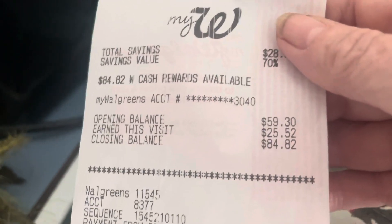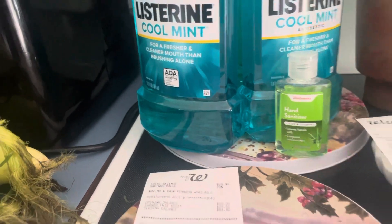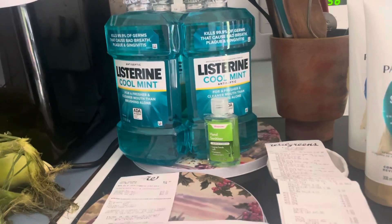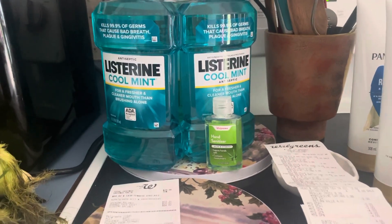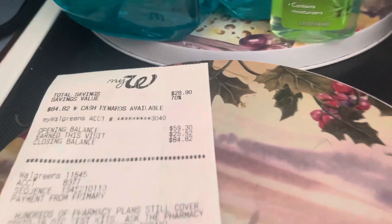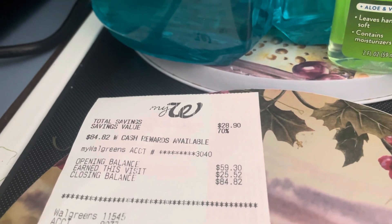And then I got back $25.52. I got back $15 for spending $30. I also got my $7 for spending $25. And then I got my 10% cash back of $3.52. So I made $25.52, which brought me up to $84.82.